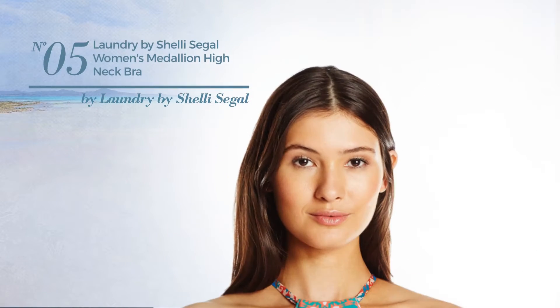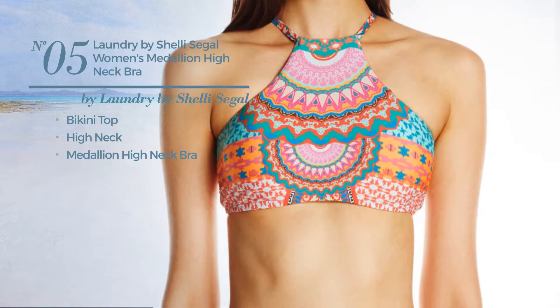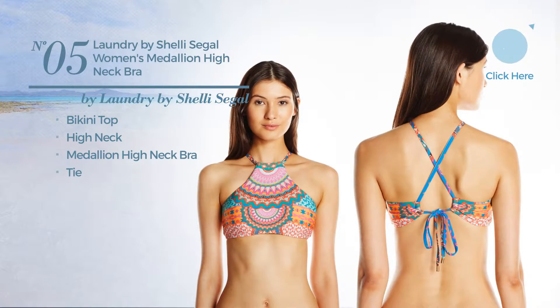Number 5. This bikini includes bikini top, high neck, medallion high neck bra and tie. Available just in this color.